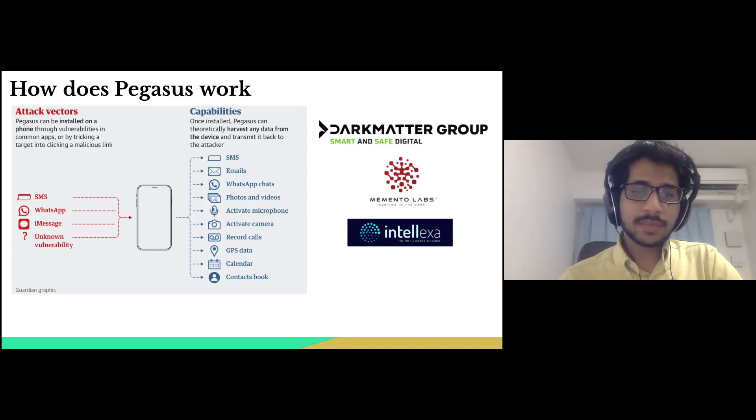Here we can see that both state and non-state actors are using this powerful tool. The question that beckons our attention is whether anyone is safe from this menace. It also highlights the unethical, unintended, and unjust use of such spywares against the system or in repressions.